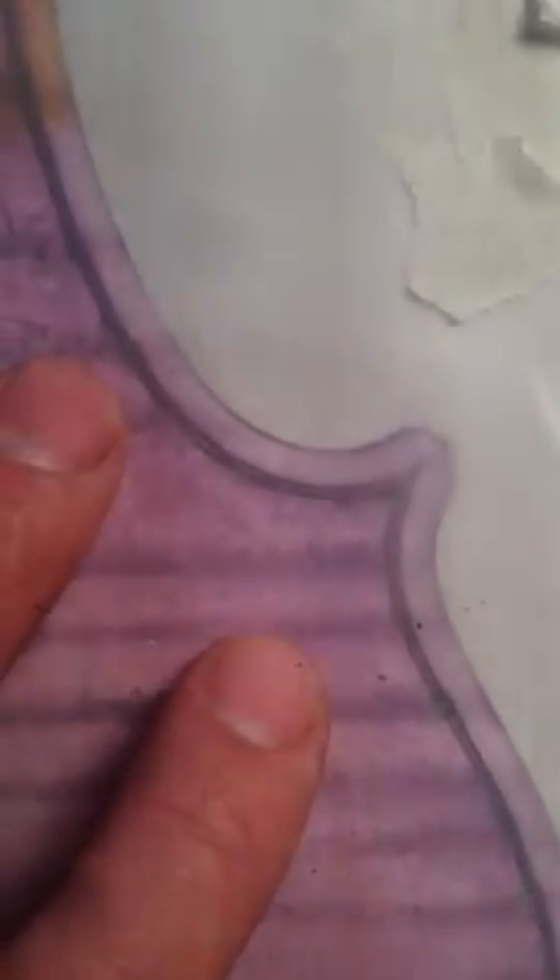It's beautiful. Perfect match in the C-Bout. Beautiful matching. Here we have a double line on the tracing.